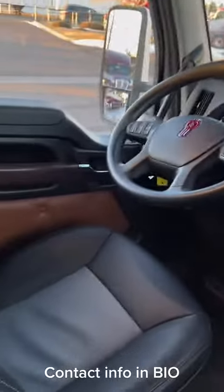Check out those seats — super comfortable. Beautiful leather seat there for the driver.